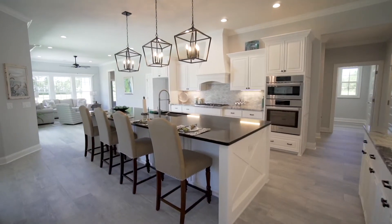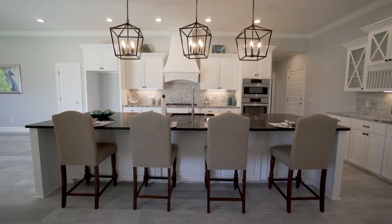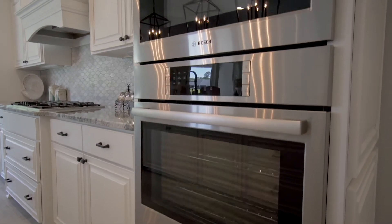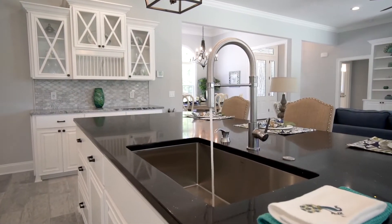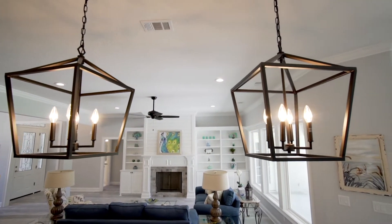An oversized island is an entertainer's dream, offering tons of workspace and plenty of bar seating. This well-appointed kitchen features custom cabinets, Bosch appliances, quartz countertops, stylish marble backsplash, a gas cooktop, and a walk-in pantry.